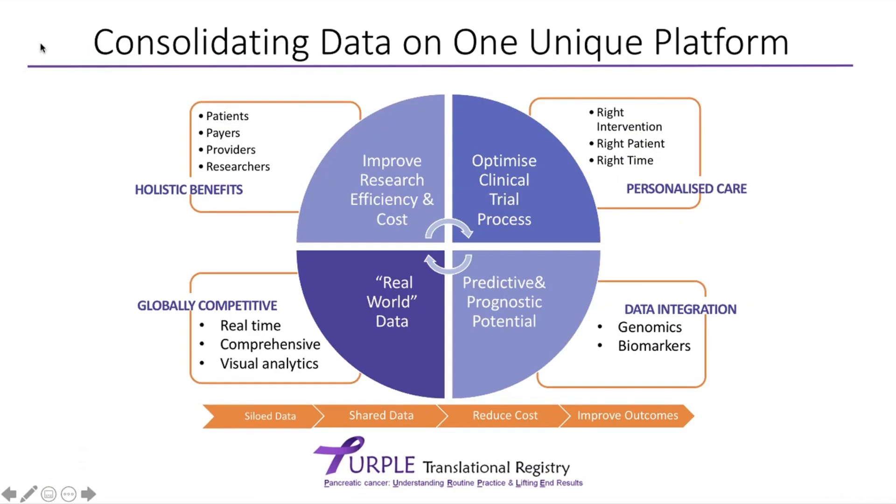The registry allows us to consolidate data into one unique platform. Data is currently held in many silos. I work a lot in clinical trials, and I know that data entered into each individual clinical trial is lost at the end of that trial. If we put it onto one system, we can continue to use and build on that data. Having a data sharing platform helps us to reduce costs and is more efficient, with holistic benefits for patients, payers, providers, and researchers.